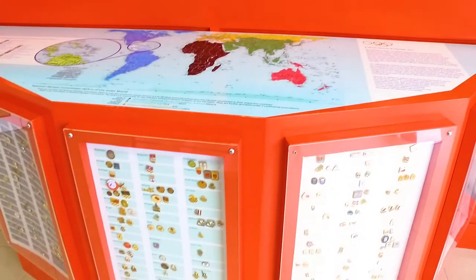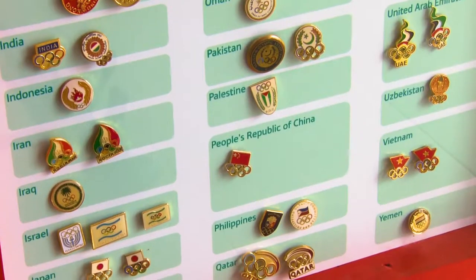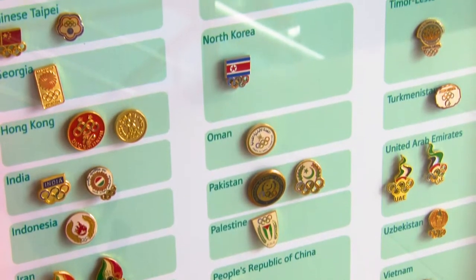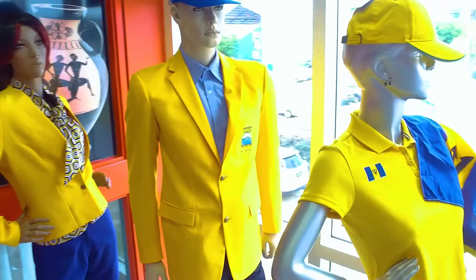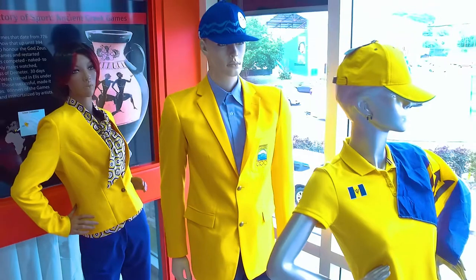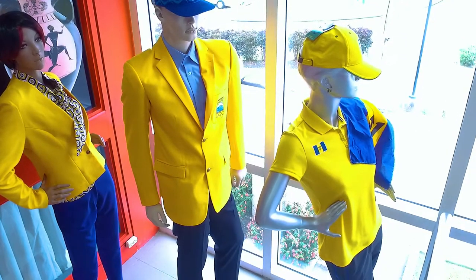The museum also houses a collection of pins from national Olympic committees all over the world. Our collection is separated geographically into the Americas, Europe, Oceania, Africa, and Asia. Right next to this is the official Rio 2016 Team Barbados Olympic Uniform. These outfits are changed regularly to reflect the most recent Team Barbados uniforms.